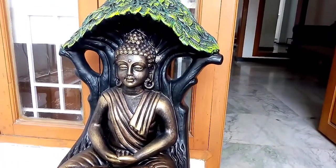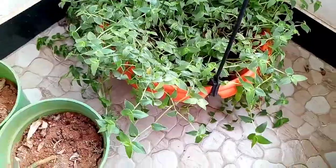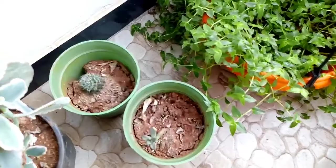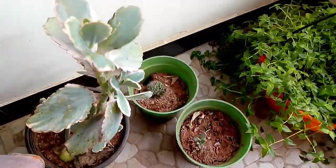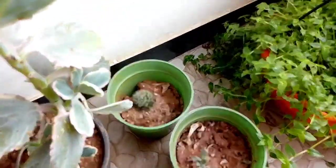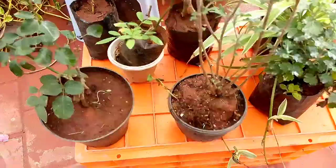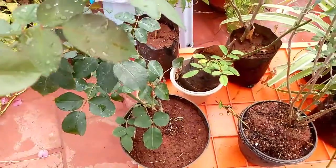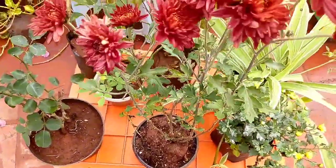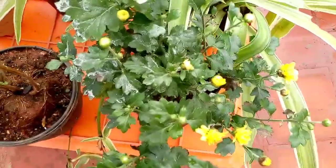This is a turtle vine. It is a cactus and it is a very nice place in Bangalore. It is a very nice place to go to the house. It is fresh and I am going to go to the house.